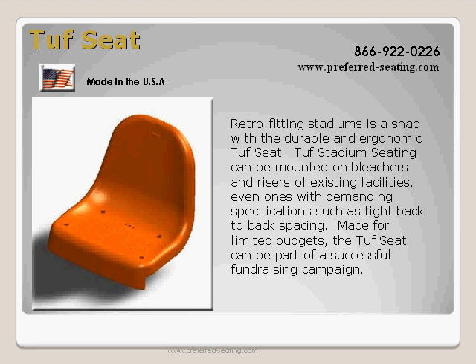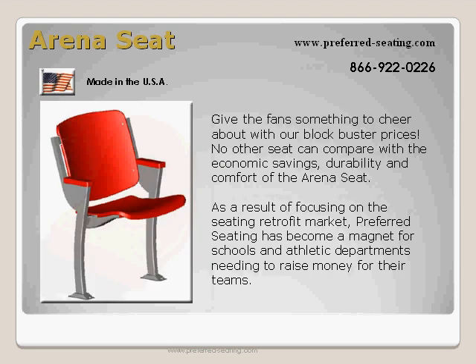Made for limited budgets, the Tufts seat can be part of a successful fundraising campaign. Give the fans something to cheer about with our blockbuster prices.